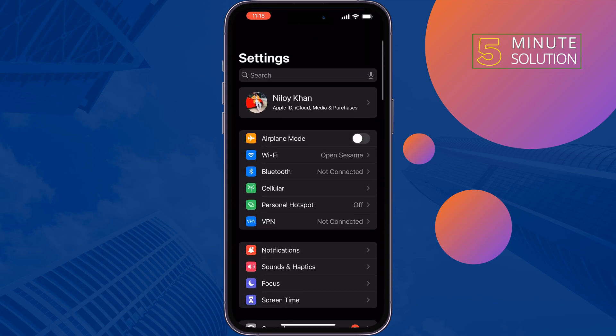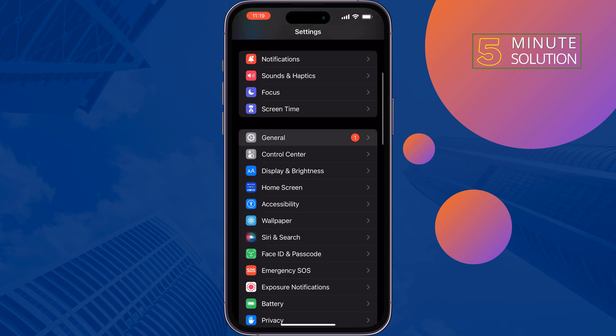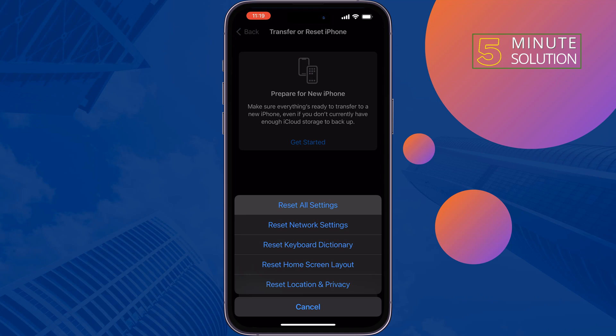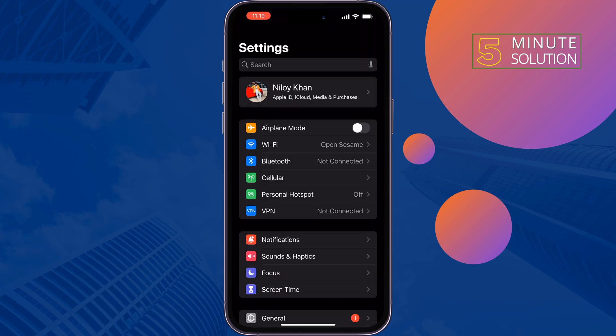The third solution is to Reset All Settings. Tap on General, then Transfer or Reset iPhone, then Reset, then Reset All Settings. Once done, check the issue. If you're still facing the same issue, it may be a hardware problem.